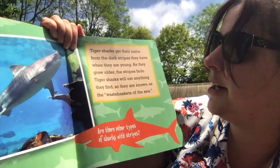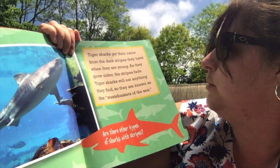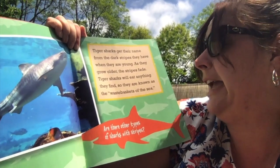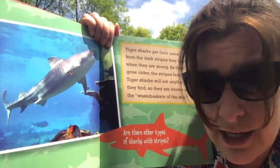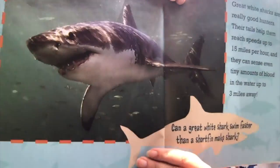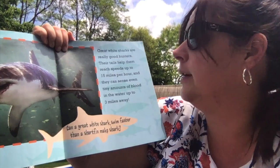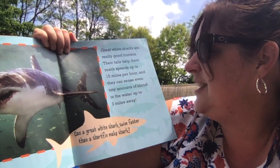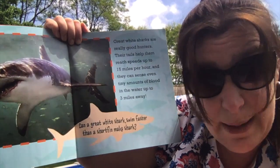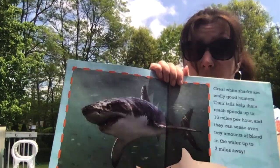That's a tiger shark. Tiger sharks get their name from the dark stripes they have when they are young — as they grow older, the stripes fade. Tiger sharks will eat anything they find, so they are known as the waste baskets of the sea. Look at that one — that is a great white shark. Great white sharks are really good hunters: their tails help them reach speeds up to 15 miles per hour, and they can sense even the tiniest amounts of blood in the water up to three miles away.